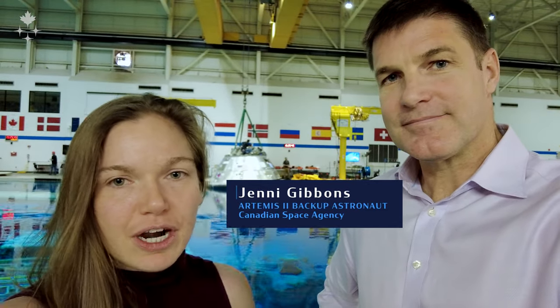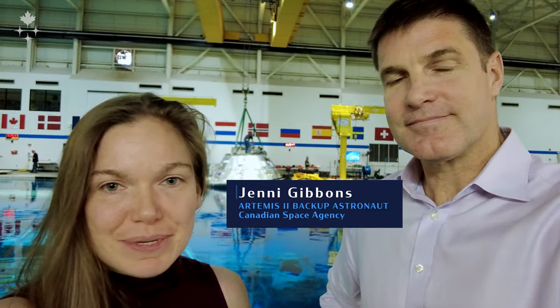Jenny, as one of the backups for Artemis II, did this training evolution last night that we're going to do today. This is a really cool opportunity for us to learn about what it's going to be like when we come back from a moon mission and we land in the Pacific Ocean.